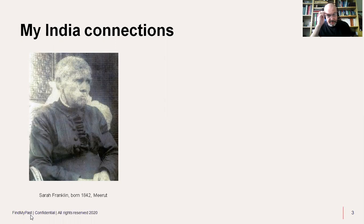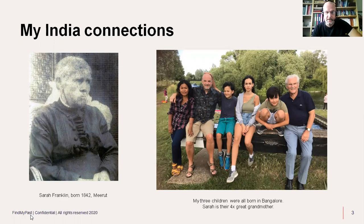Completing the circle with the Indian connections — that's my wife on the left, who's a native Indian from the northeast, and then myself and my three children, all born in Bangalore. So Sarah Franklin is their four-times great-grandmother on my maternal side, and that's my father on the right. I quite like that completing the circle with the Indian connections.